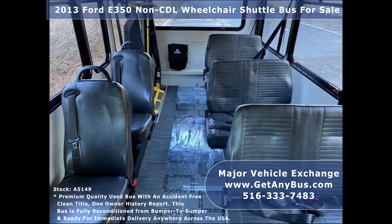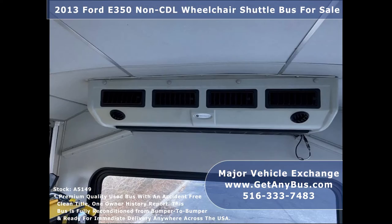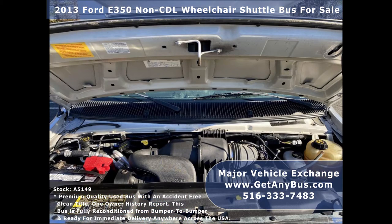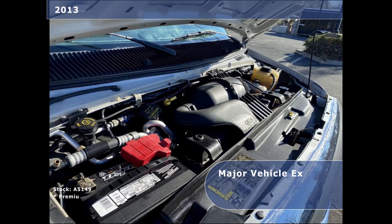Its seating arrangement is perfect for adult daycare, disability homes, retirement homes, handicapped mobility, schools, and much more. It is equipped with an economical and dependable 5.4-litre V8 Triton gas engine which delivers superb power and performance. This engine is well known for its power and reliability.